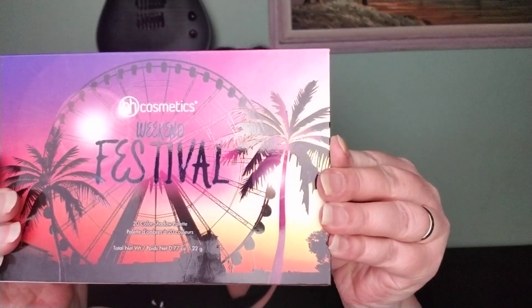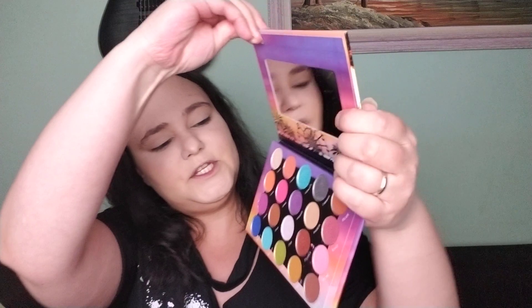Hey guys, welcome back to my channel and to a brand new Slayin' Shade. Typically with my Slayin' Shades I usually stick to one person, but today I'm going to be talking about something that went down like two days ago between Jackie Aina and Petty Paige. I wanted to put my opinion out there — it was requested by a couple of you guys. I'm also going to be using the BH Cosmetics Weekend Festival Palette. I haven't used it on the channel before. I think I might do a little pink-purple into maybe one of these shimmery colors. We'll see what happens.